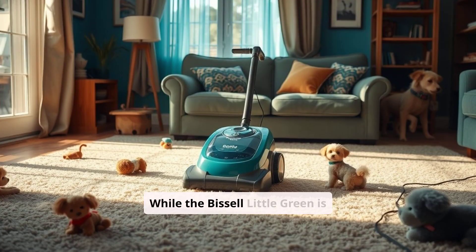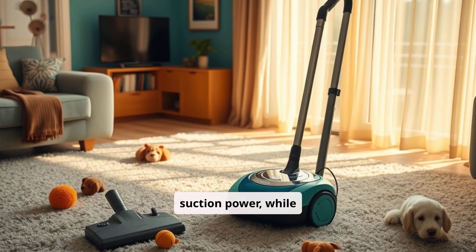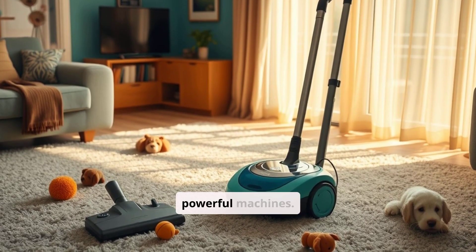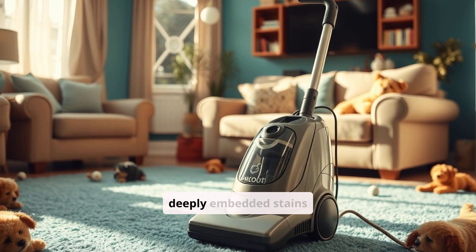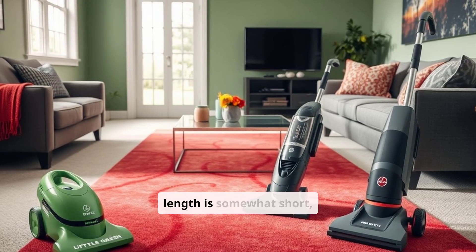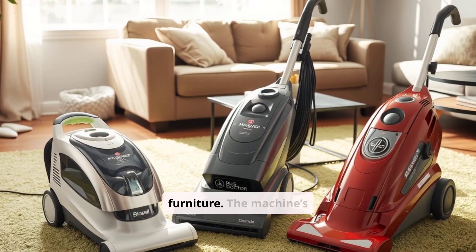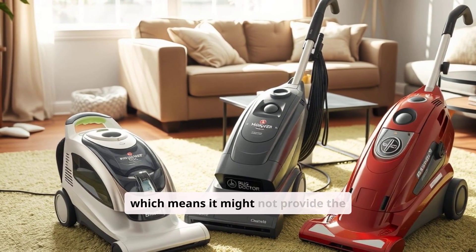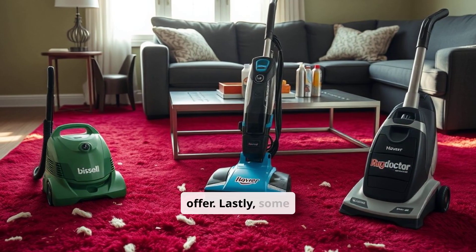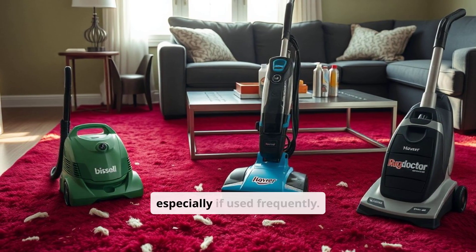Cons. While the Bissell Little Green is efficient, it does have some limitations. The suction power, while strong for a compact unit, may not match the cleaning capability of larger, more powerful machines, which can be noticeable on deeply embedded stains or in high traffic areas. Additionally, the hose length is somewhat short, which might limit reach when cleaning larger areas or taller furniture. The machine's brush tool is fixed, meaning it might not provide the deep scrubbing action that rotating brushes offer. Lastly, some users find that cleaning and maintaining the water tanks and attachments can be cumbersome, especially if used frequently.